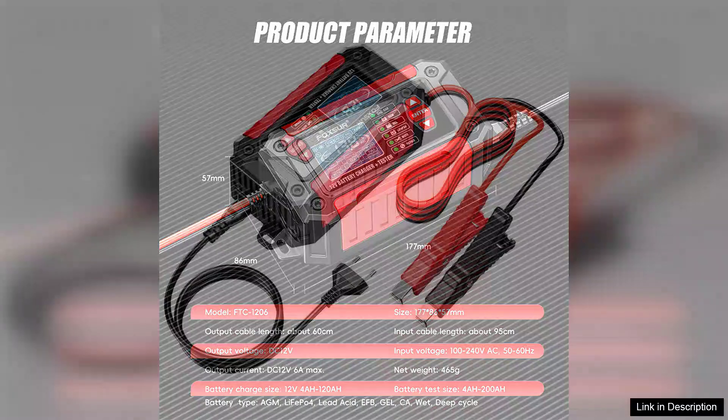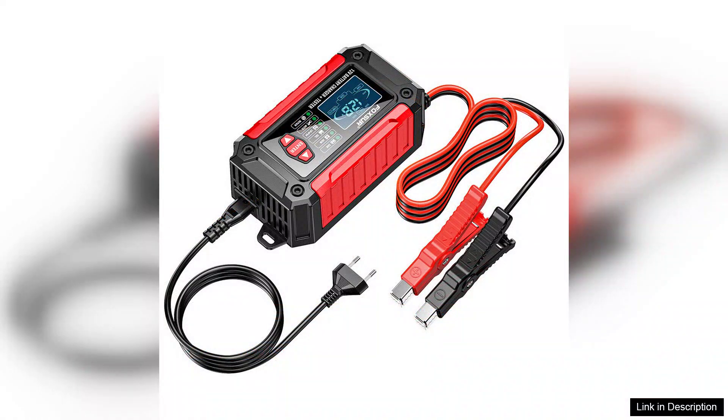In summary, the Foxxer FTC 1206 Car Battery Charger Tester is a valuable investment for anyone committed to vehicle maintenance. Its comprehensive health checks, precise testing capabilities, and user-friendly design make it a standout option in the market. With this tester, you can ensure your battery is always in top condition, prolonging its life and enhancing your vehicle's performance. Highly recommended.